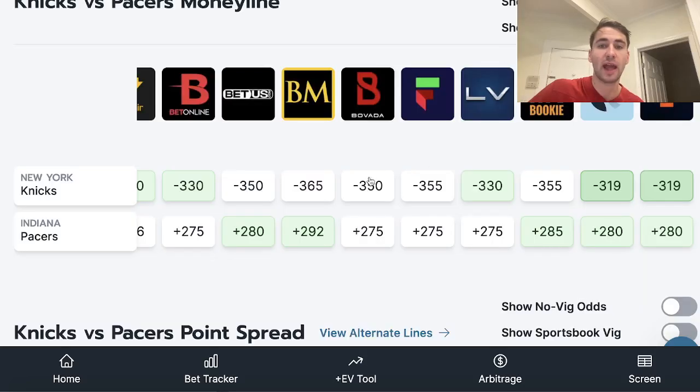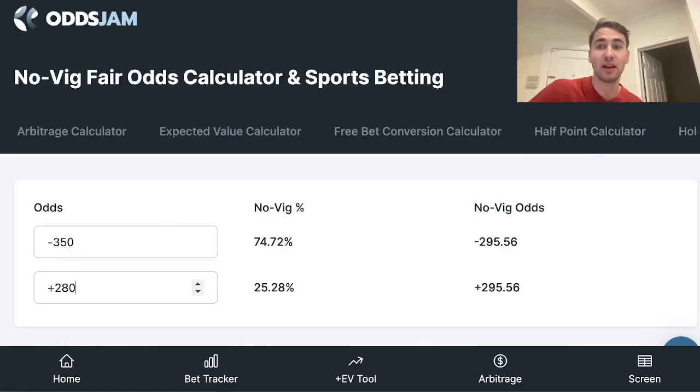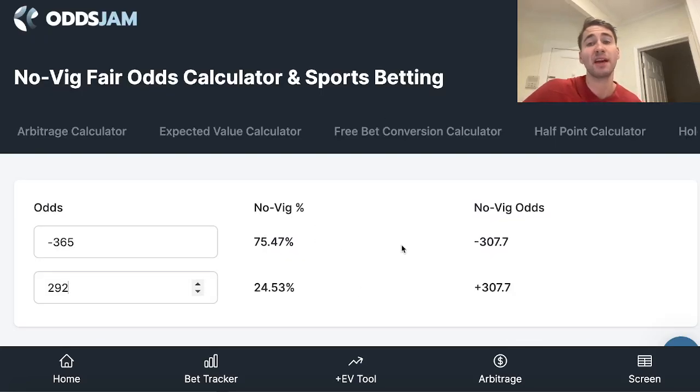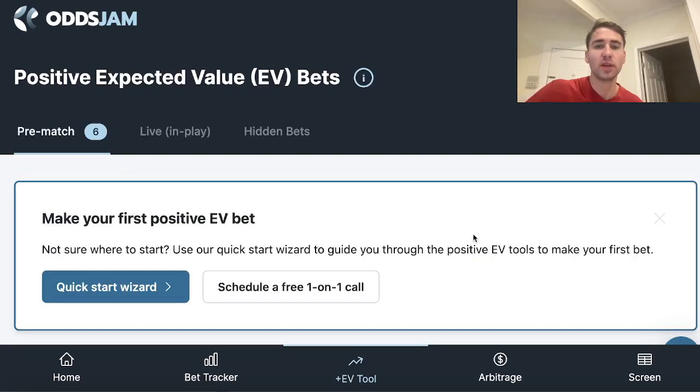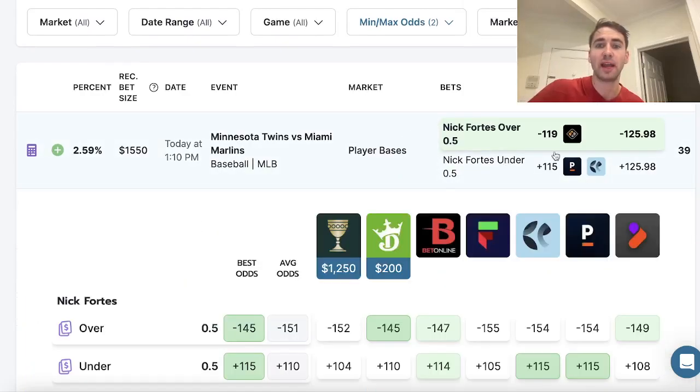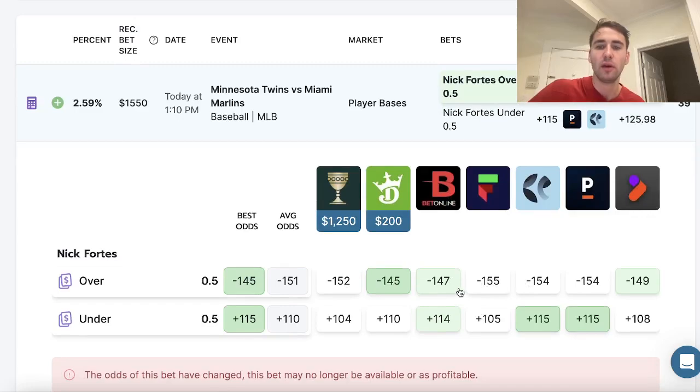Using the Novig calculator, according to BetUS's model, the Knicks are 74.72% to win this game. If you put in Bookmaker's market — minus 365, plus 292 — according to Bookmaker, the Knicks are a little higher at 75.47% to win. You're never going to get a perfect answer as to exactly what the odds should be, but you can look at Pinnacle Sportsbook since Pinnacle is known to be one of the sharpest bookmakers.